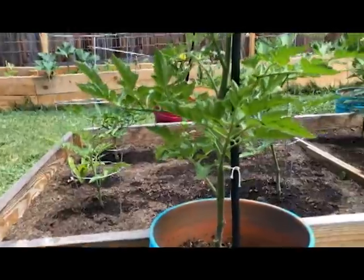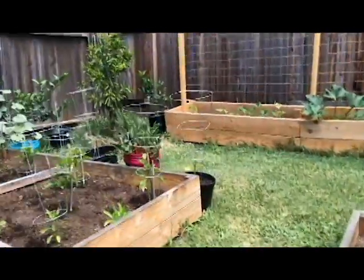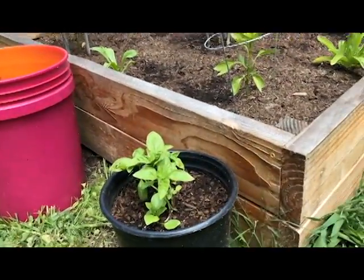Just to kind of keep them more in line. Hey buddy — that was Remy! We planted some basil that we started from seed and so we put it outside this week.